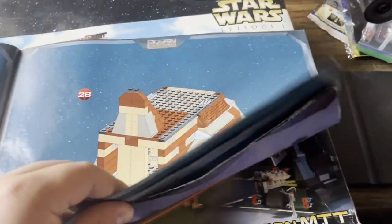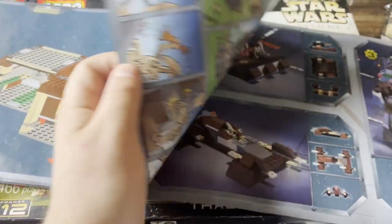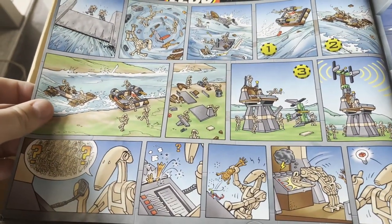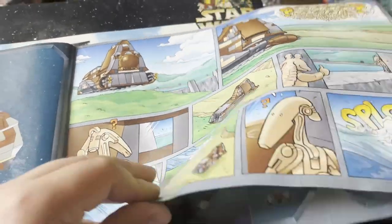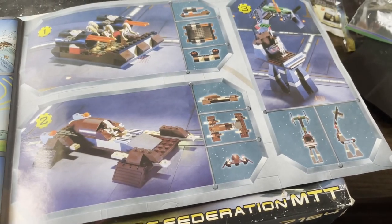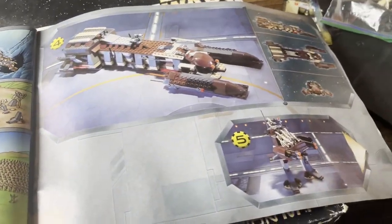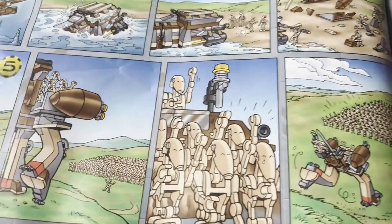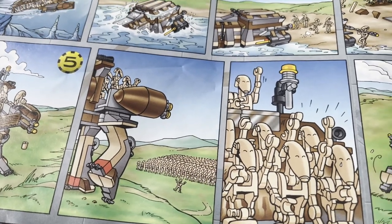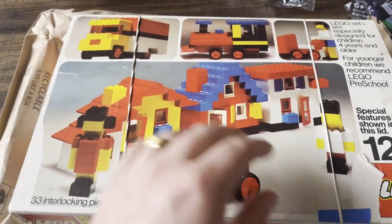I wanted to show off the instruction booklet because I thought this was really cool — I kind of forgot they did this. I had a few sets from this era when I first got into building LEGO with my dad. They used to add little comic books to the sets, which was super cool. It was so fun to finish the set and then get a little comic book. They also showed alternate builds — like turning it into a mech — and tied it into the storyline. They just don't do this anymore and I don't know why.